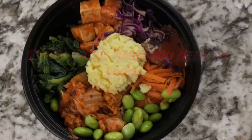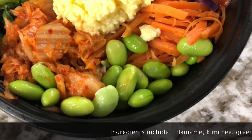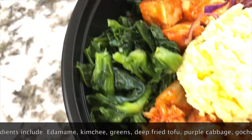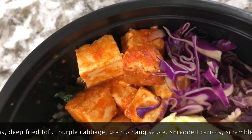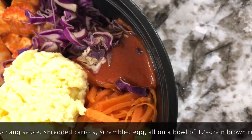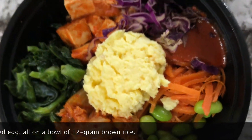Now, here's every single thing you need to know. This bowl is chock-full of ingredients: edamame, kimchi, greens, deep-fried tofu, purple cabbage, gochujang sauce, shredded carrots, scrambled eggs — all on a bowl of 12-grain rice.